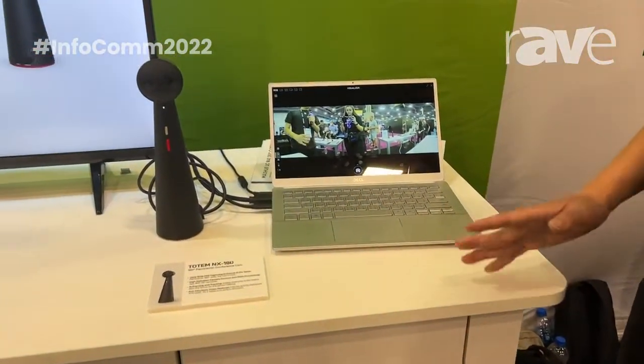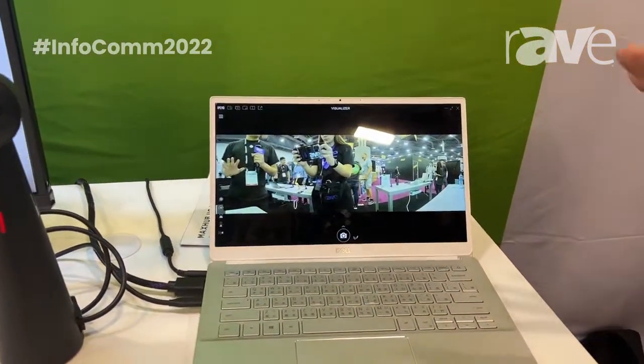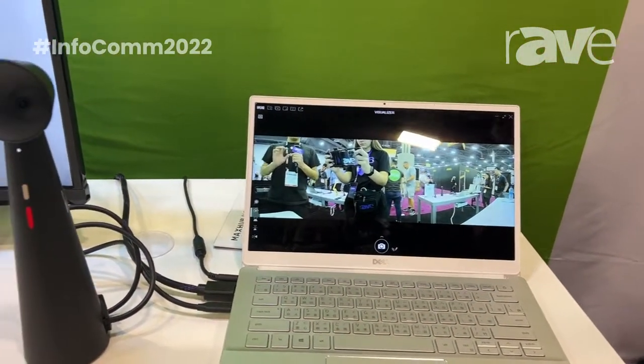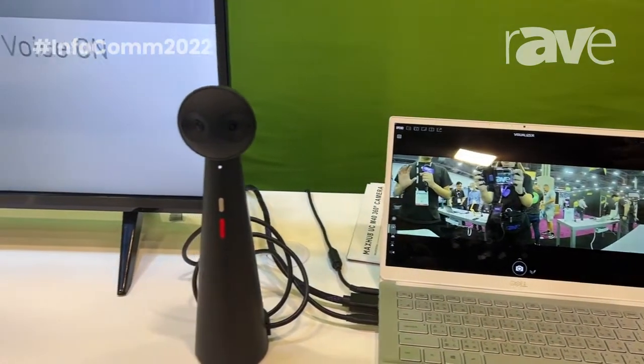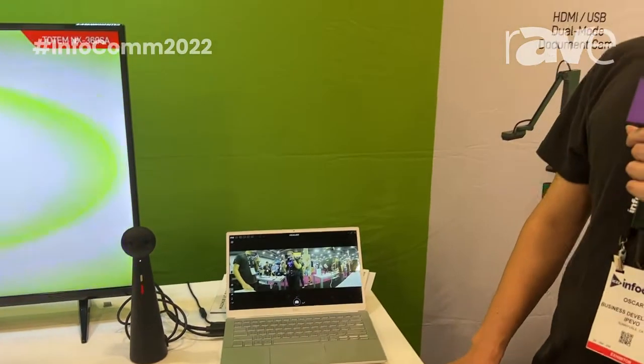With the Totem NX 180 you're able to run meetings effortlessly without having to redirect the field of view of the camera to anyone else. For more information please visit www.ipivo.com. Thank you.